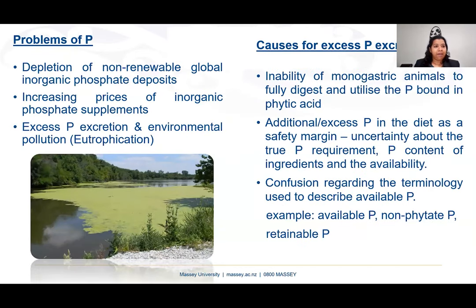Before moving to calcium, we will go through some problems of phosphorus, since calcium and phosphorus are interrelated. First, phosphorus resources are non-renewable. Second, there are increasing prices of inorganic phosphate supplements. Third, excess phosphorus excretion causes environmental problems like eutrophication.